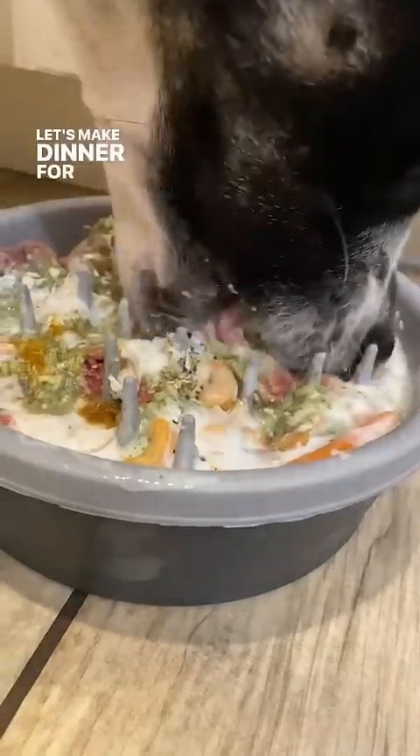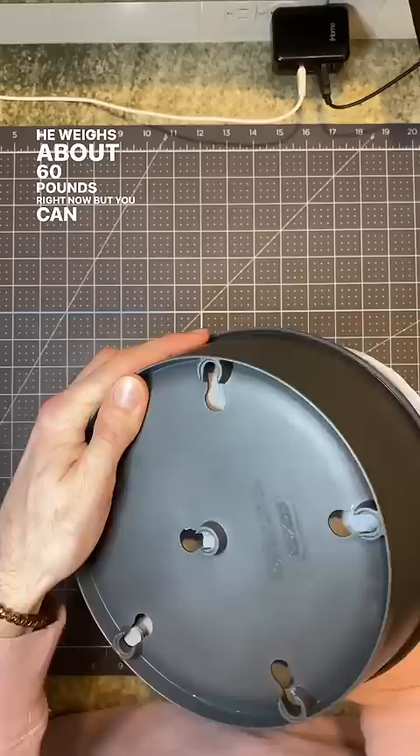Let's make dinner for our underweight Dane puppy. He weighs about 60 pounds right now, but you can still see his ribs a little bit. Ever since we got him as a puppy from the shelter, he's been a little skinny.